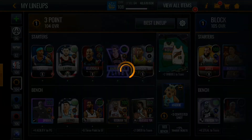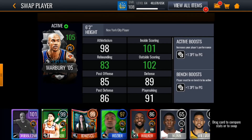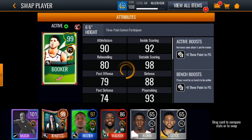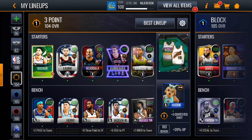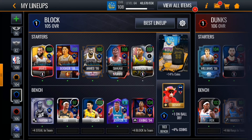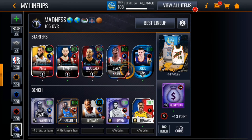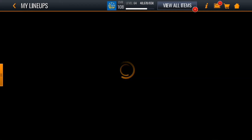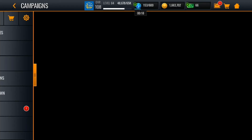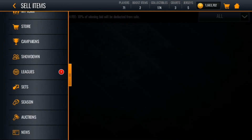The three-point lineup is 104 — let's take Marbury out and put T-Poke in with a plus-eight three-point boost to the PG. We put Zion in too — 106 overall. With the Madness badge on best lineup, we're at 108 overall now.